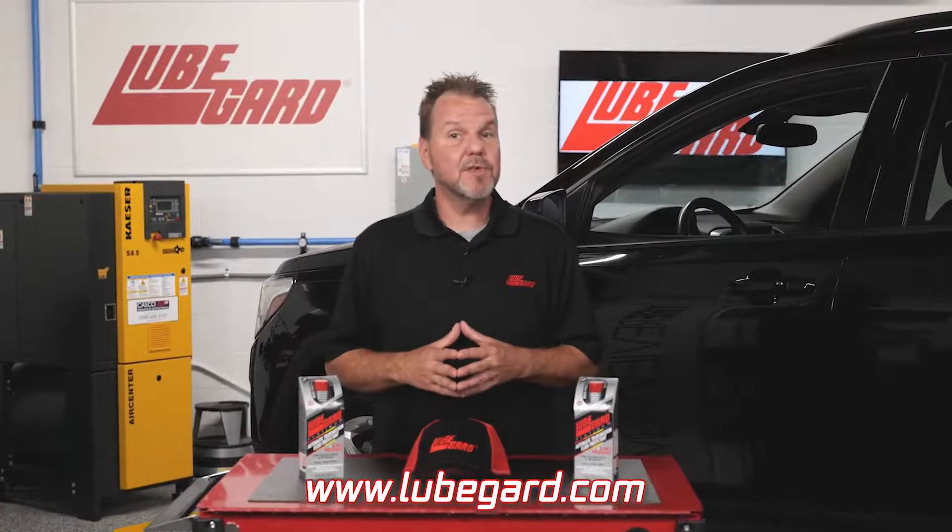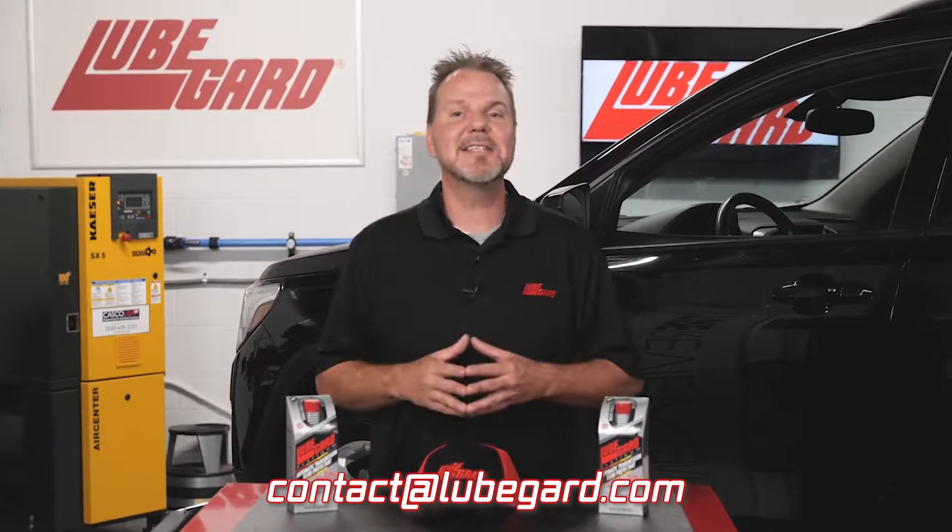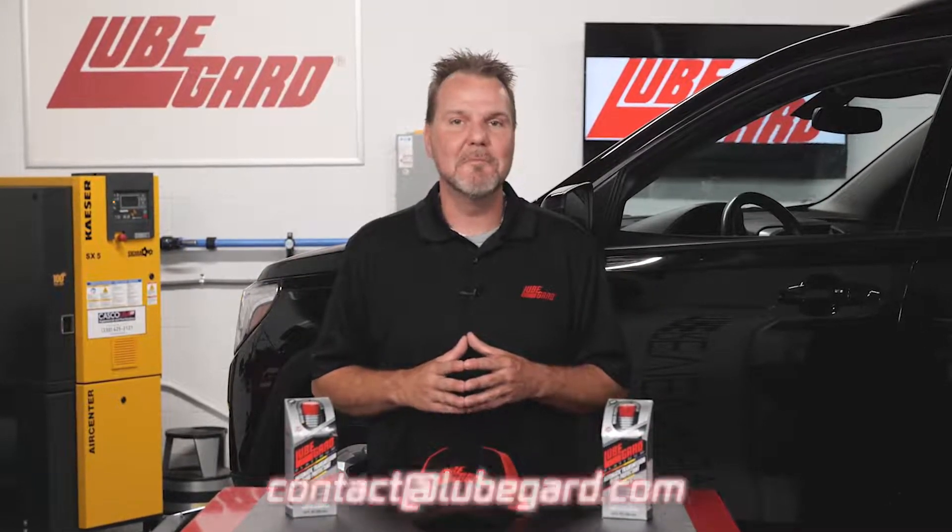For more information on LubeGuard products and where to purchase them, visit our website at www.lubeguard.com or send us an email at contact@lubeguard.com. Thanks for watching.